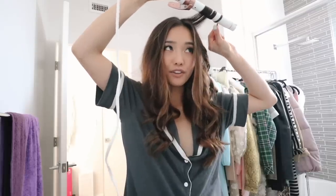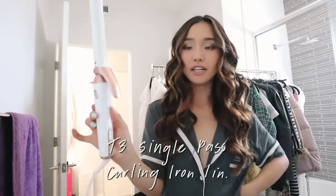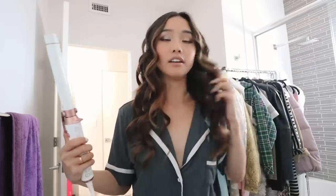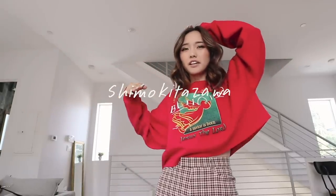A lot of you guys were commenting on how I curl my hair — I just use this T3 curler with a one inch barrel and curl my hair all in the same direction. Alright, this is the first item from the haul. I got this in a really cool neighborhood with a bunch of vintage shops.